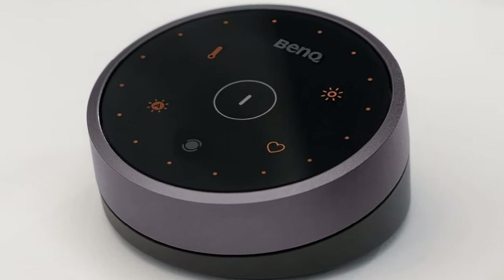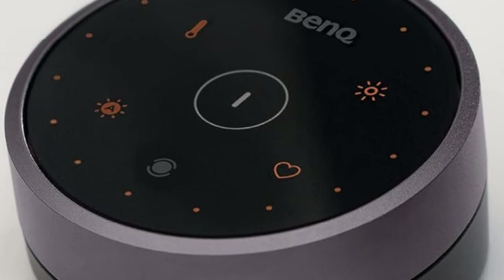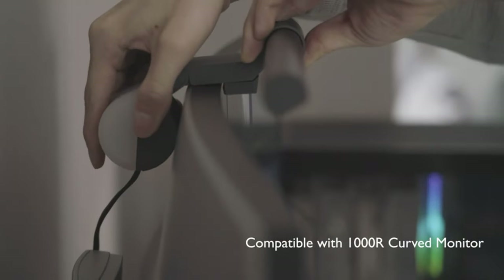Three eye care setting modes. Its dimmable front and back light complement each other to reduce glare to a minimum and increase eye comfort as much as possible. The upgraded asymmetrical optical design ensures no reflected glare on your screen.